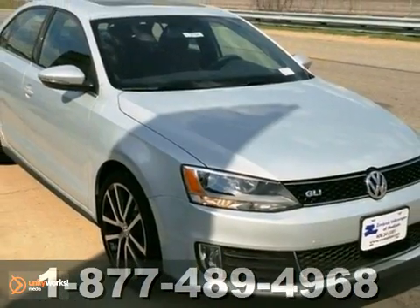And with keyless entry and aluminum wheels, this Volkswagen won't be here for long. Come in for a test drive.